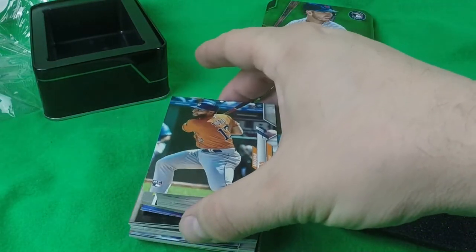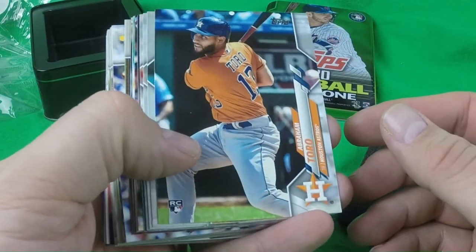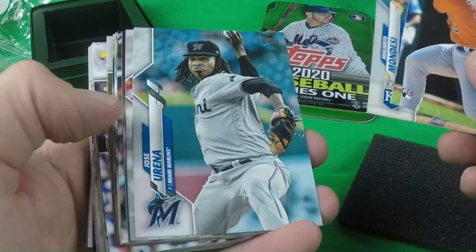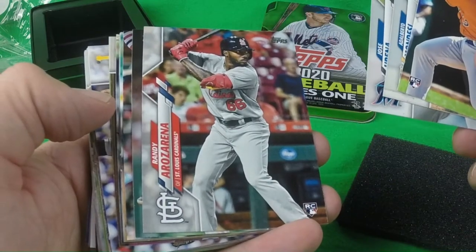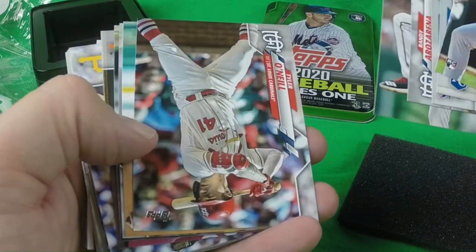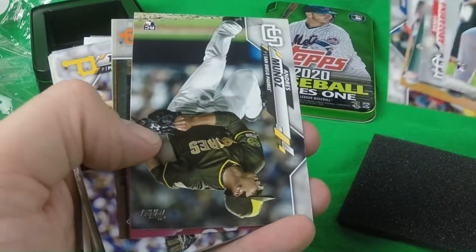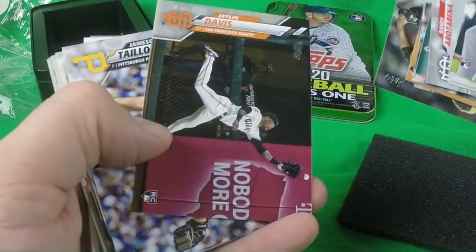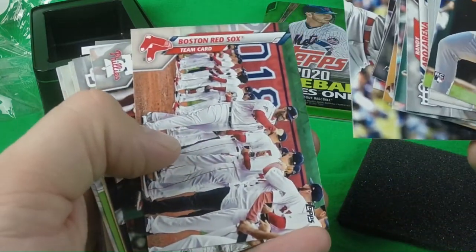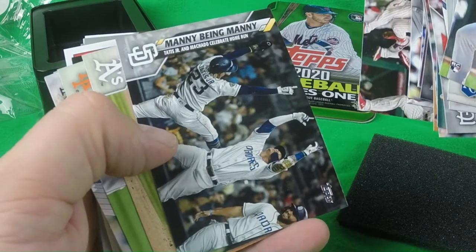Let's break this up into two halves here. So Abraham Toro, Alberto Mondesi, Jose Urena, Randy Rosarena, Eric Fedd, Tyler O'Neal, Trent Thornton, Max Muncy, Andres Munoz, Jalen Davis, Jameson Tyon, Andrew Miller, Boston Red Sox, Philadelphia Phillies. It looks like it has the same collation as some other things I've seen.